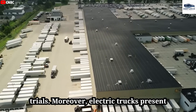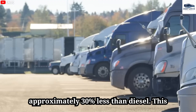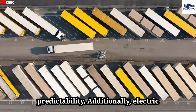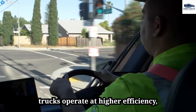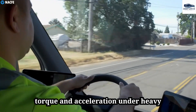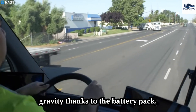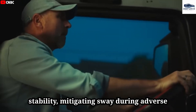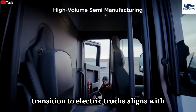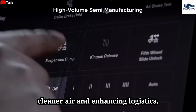Electric trucks present substantially lower operational costs, with energy expenses per mile approximately 30 percent less than diesel. This cost efficiency, coupled with reduced maintenance needs, enhances logistical predictability. Electric trucks also operate at higher efficiency, achieving 45 to 50 percent effectiveness in electricity usage, resulting in superior torque and acceleration under heavy loads. With a low center of gravity thanks to the battery pack, electric trucks deliver improved stability, mitigating sway during adverse weather. The transition to electric trucks also aligns with increasingly stringent environmental regulations, assisting businesses in reducing emissions while contributing to cleaner air.